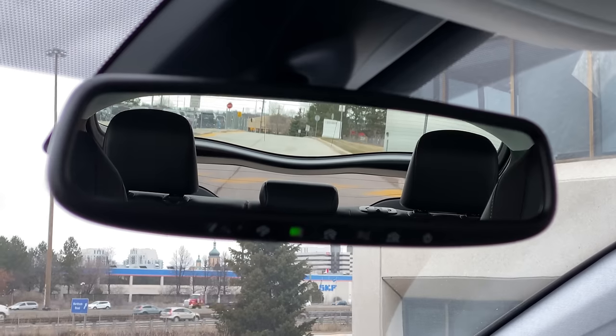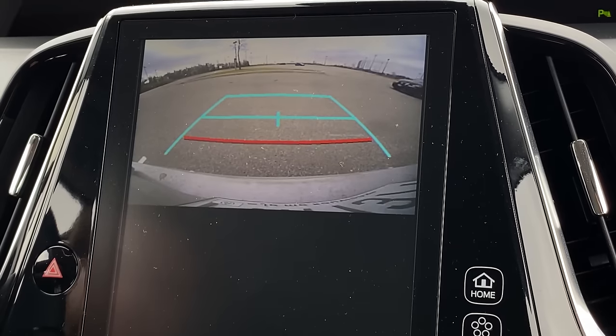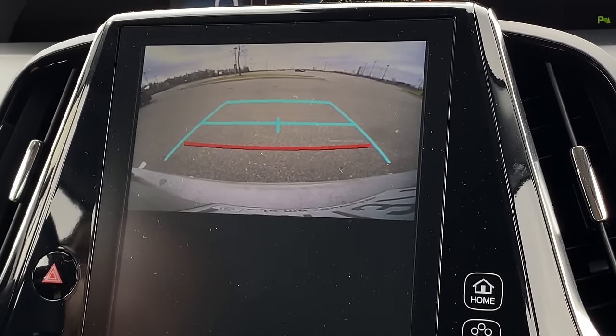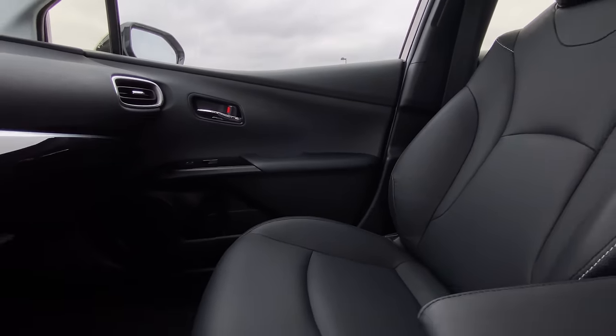One more drive mode thing — when we put it in reverse, that beep. No more of that. Speaking of being in reverse though, rear view mirror visibility is amazing and we have a reverse camera. The resolution on the reverse camera is not my ideal resolution.